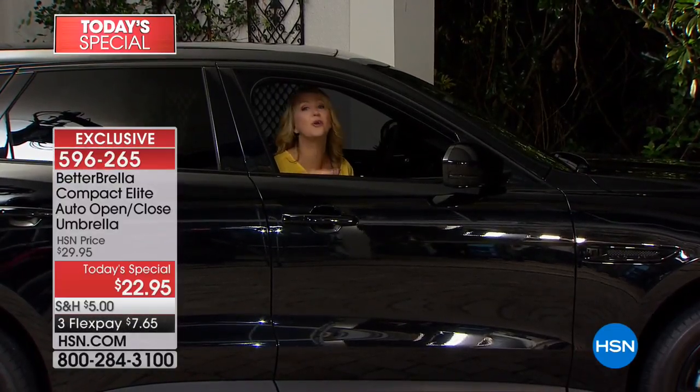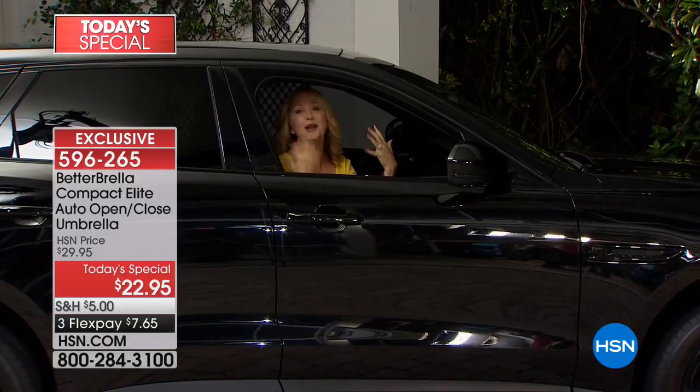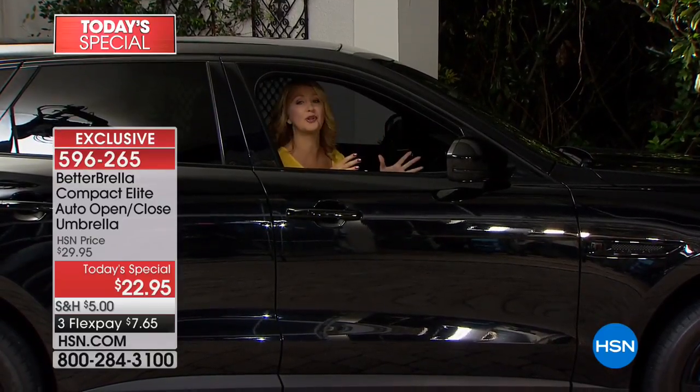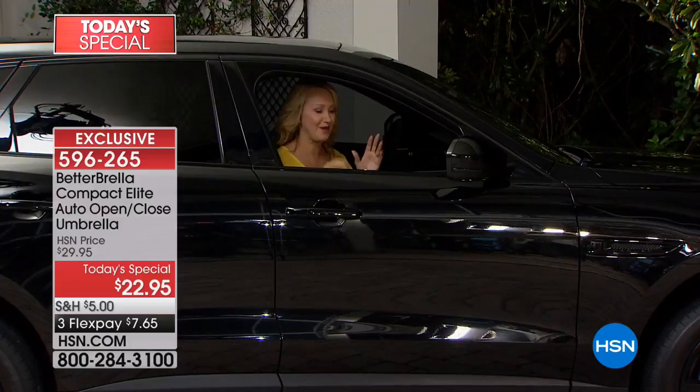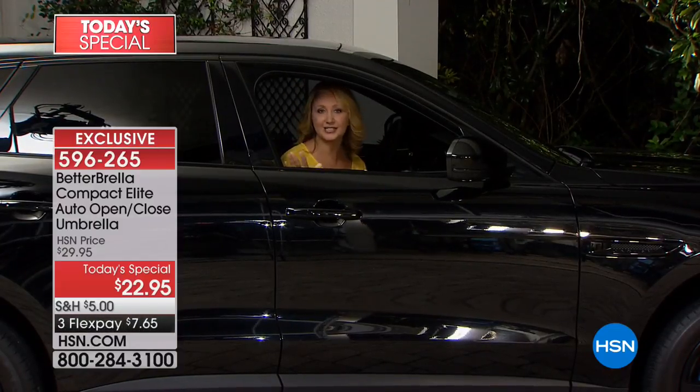So I don't have to worry about dripping water all over the place — you know that big gush of water that always comes in when you're trying to close your umbrella? It goes all over your arm, your hair gets wet, it's such a mess, it gets all over your interior. That doesn't happen with your Better Brella.